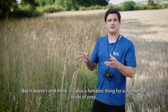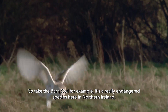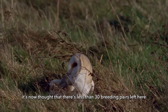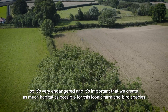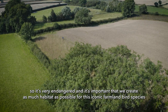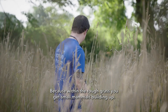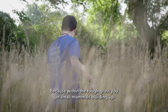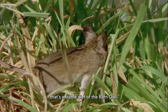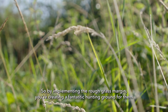It's also a fantastic thing for a number of birds of prey. Take the barn owl, for example — it's a really endangered species here in Northern Ireland. It's now thought that there are less than 30 breeding pairs left here, so it's vital that we create as much habitat as possible for this iconic farmland bird. The rough grass margin is a fantastic way to do that, because within the rough grass, small mammals build up — shrews, mice — and that's the staple diet of the barn owl. By implementing the rough grass margin, you're creating a fantastic hunting ground for them.